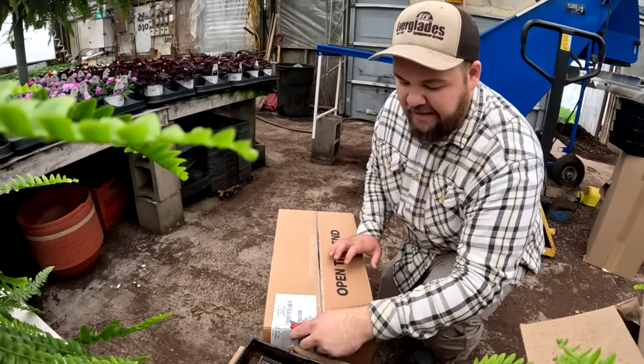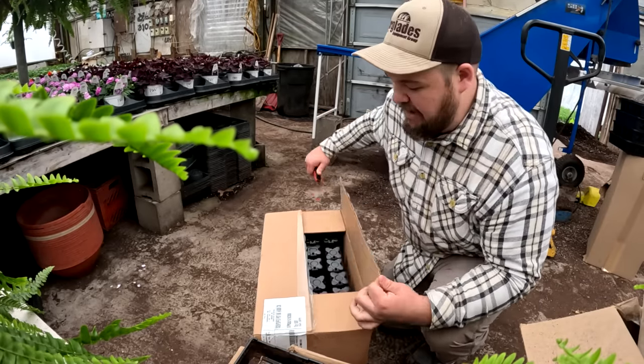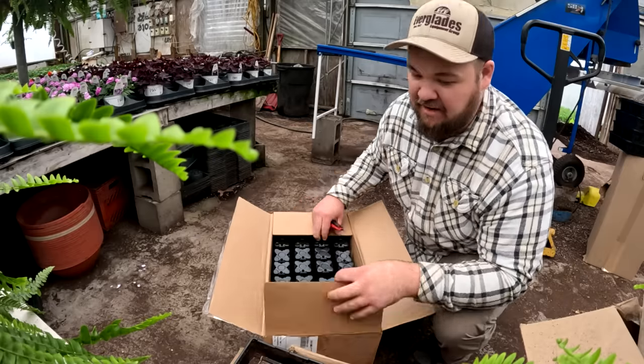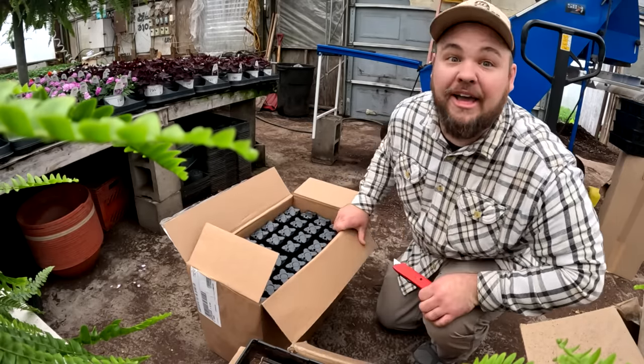Some of you may be thinking - is it really necessary to follow the rules when it comes to opening these boxes? Yes, it's necessary to follow the rules because these would all fall out and there's 800 of them in here and I don't want to pick them all up again.